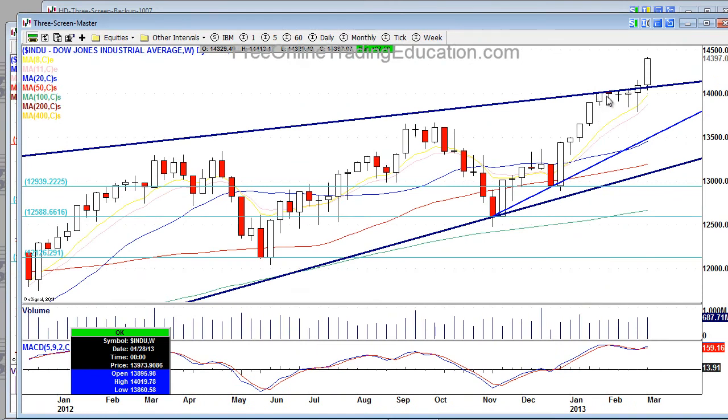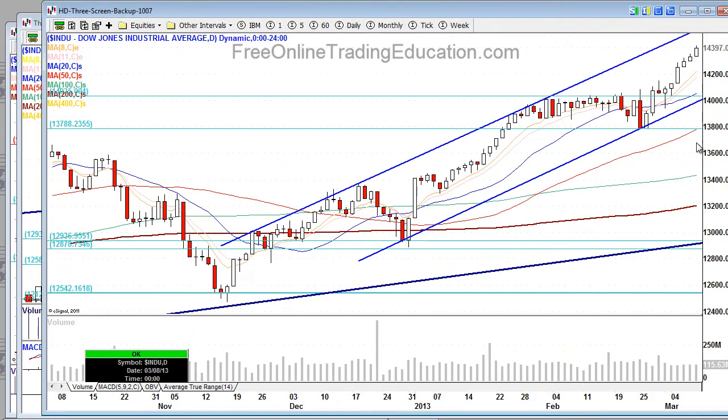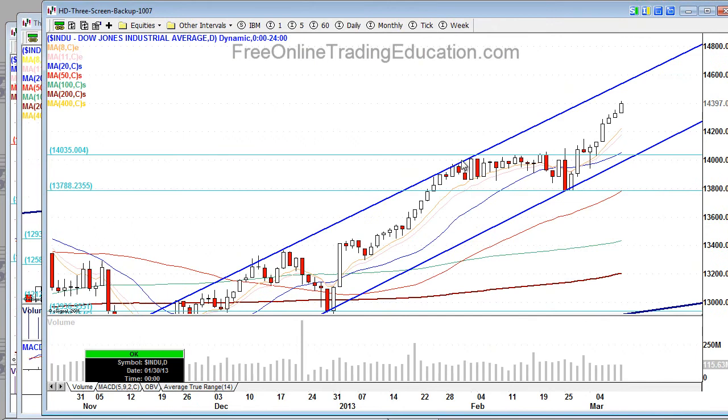If you look here at the weekly chart — happy, happy, happy, undecided, undecided, boom — nice high base breakout. Dude's on fire. Take a look here at the daily chart. You'll see that the Dow went sideways, and then boom, we're coming around this 14,400 area.